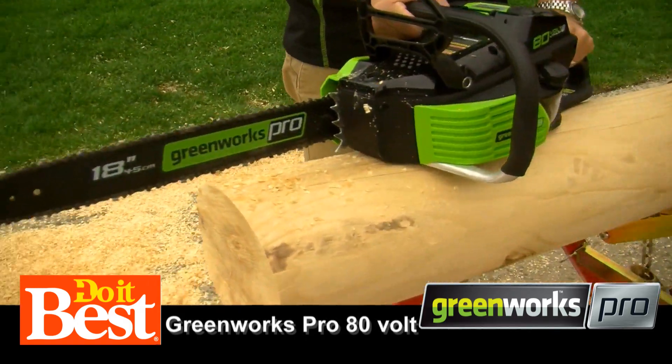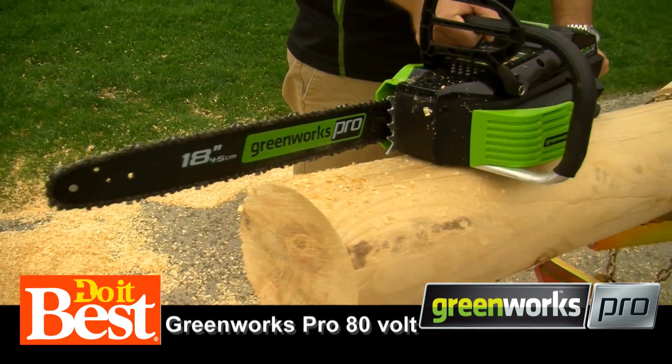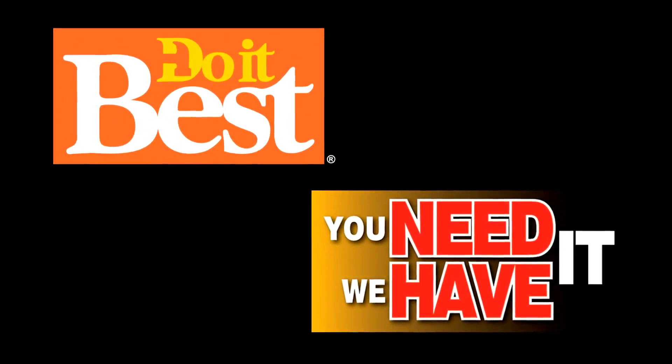Well done. Thanks for sharing this with us. You can check out Greenworks Pro at your neighborhood Do It Best store. This is just a sampling of the more than 67,000 items available from your friendly neighborhood Do It Best store — check them out today.